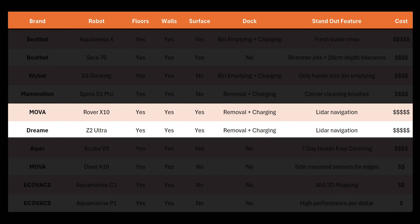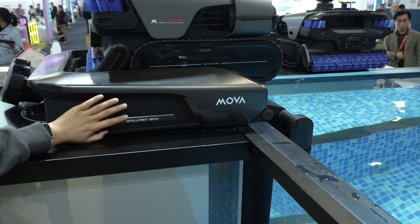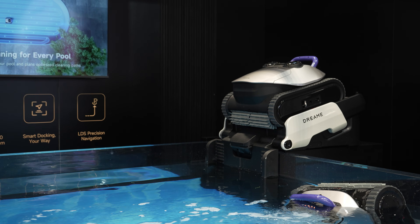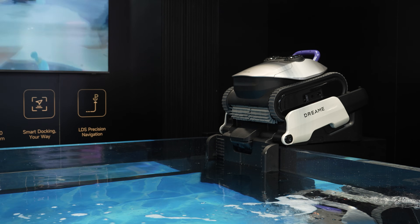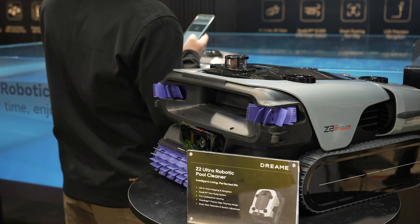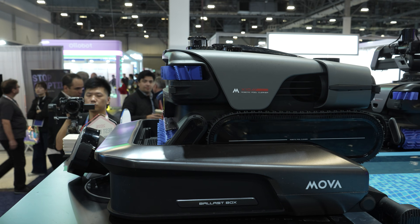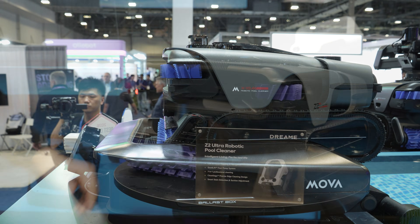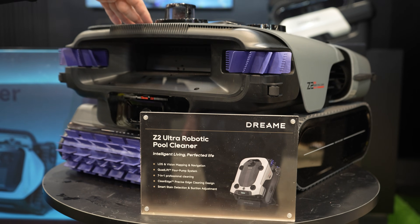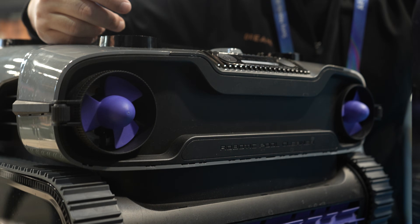MUVA and Dream also have docks focused on getting the robot out of the pool, though I didn't get to see any demonstrations of the robots actually docking and exiting the pool at their booths. The general idea is the robot drives up onto the dock, uses its motors to adhere to a motorized plate on the side of the pool, which then hinges up to allow the robot to drive onto the top charging area. Both the Dream Z2 Ultra and MUVA Rover X10 are all-in-one vacuums and skimmers with an interesting top-mounted 360-degree LiDAR that will reportedly work both on the pool surface and underwater, bringing next-level accuracy and possibly even the ability to map no-go zones in the future.